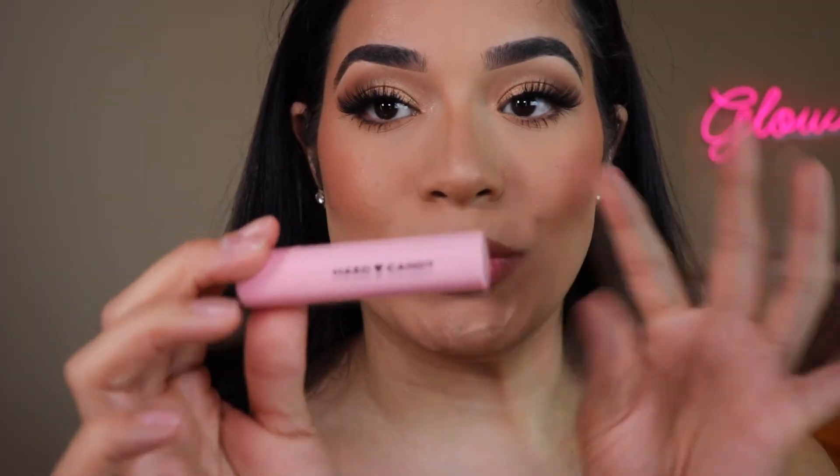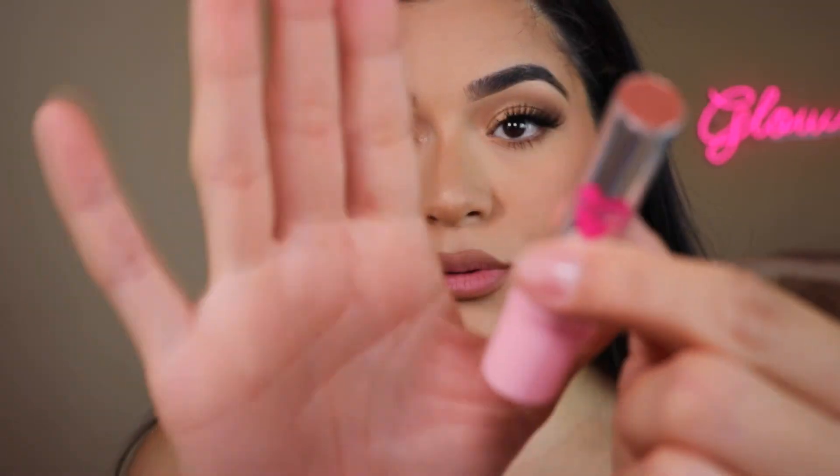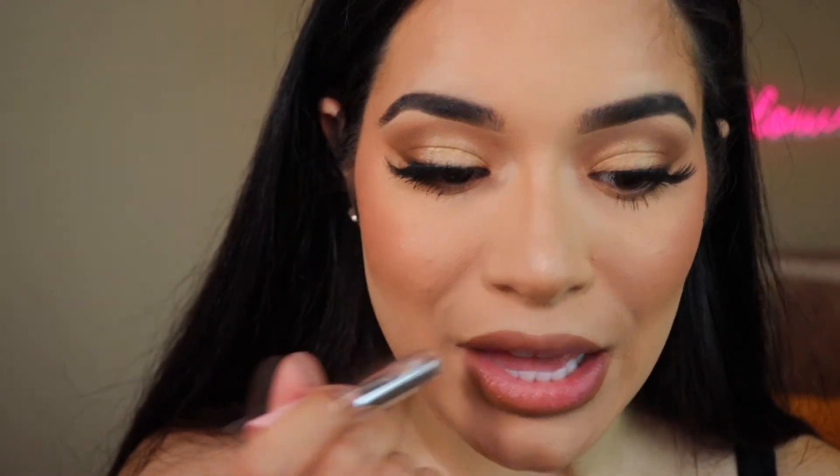My favorite lip liner is the LA Girl Perfect Precision Lip Liner in the shade Café — I have repurchased this over and over again. I also have a newer item by Hard Candy that reminds me so much of that viral MAC lip product where you could only click out a little bit at a time. This one is similar — you can only click a little bit and whatever you click out is what you can use, so you don't want to over-click. Just a little bit is enough. It's called 'The One' — I'll have it in the description. It's such a great no-makeup makeup lip product, very nourishing on the lips. I actually had to grab it from my purse because I haven't stopped using it.